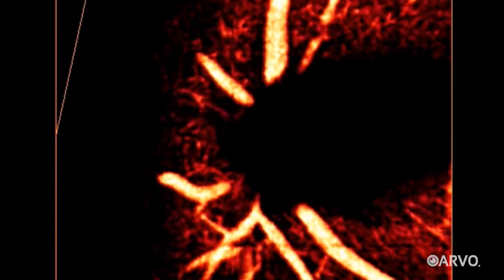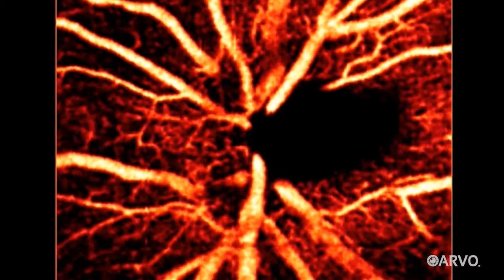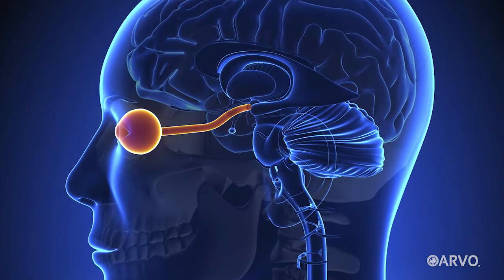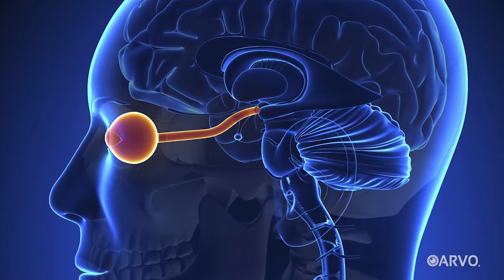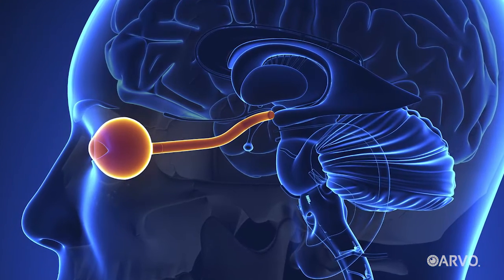It turns out that this increasingly detailed view into our eyes might also help doctors better understand diseases like multiple sclerosis, Parkinson's and Alzheimer's. This possibility stems from the relationship between our eyes and our brains. Part of the eye — the retina — actually is brain. And because of the connection between the main part of the brain and the retina, we're able to measure diseases that affect the central nervous system by imaging the eye with OCT.